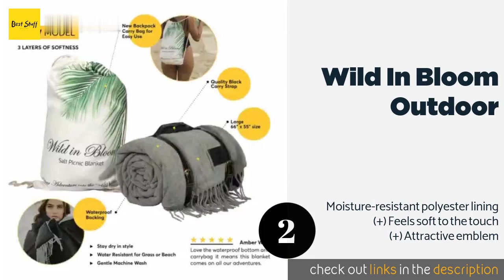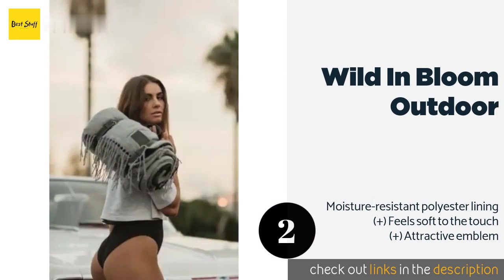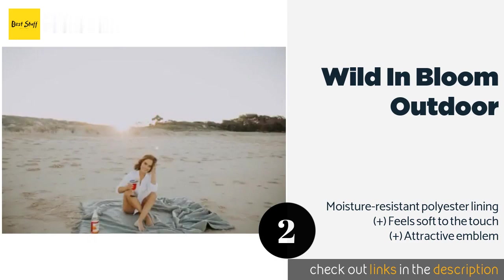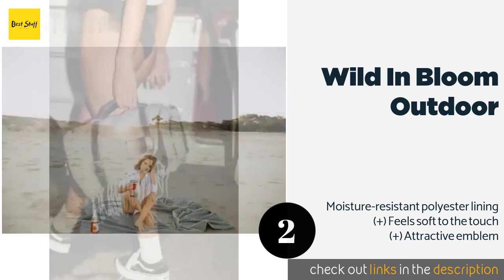The second product is Wild in Bloom Outdoor. With tasseled edges and leather harnessing straps, the Wild in Bloom Outdoor looks almost like a fashion accessory when it's rolled up. Its surface is made from acrylic and wool, so it is warm and resilient against the elements. The price is around $39 — check out the product link in the YouTube description below.